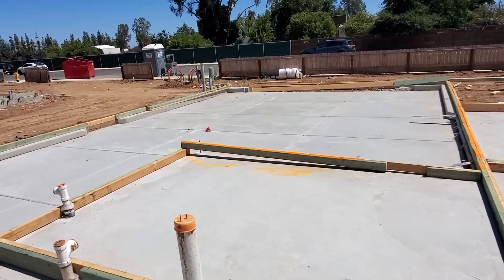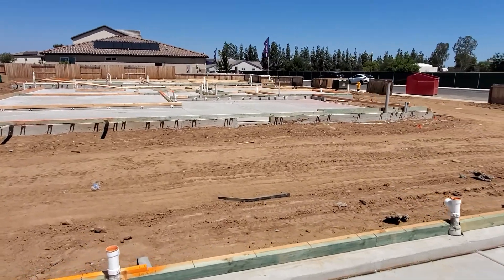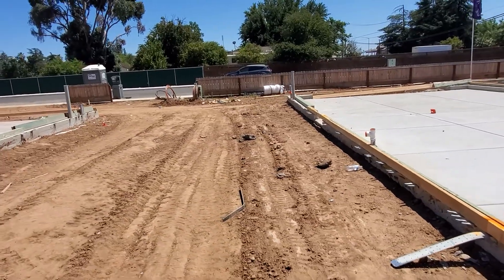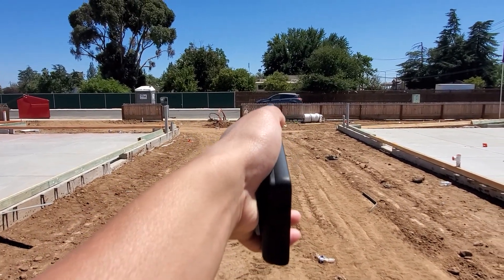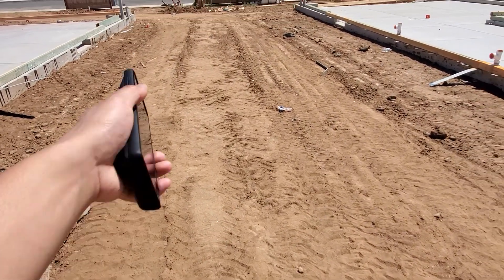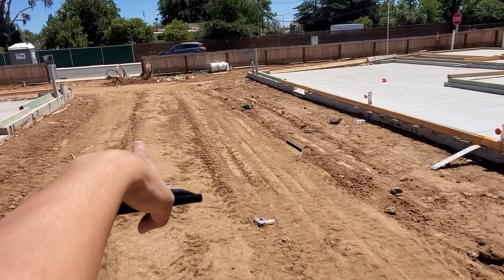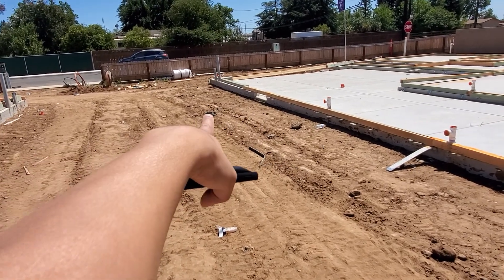This is kind of the living area. The stairs are probably somewhere over there — I have to double check the map. Anyway, just wanted to show the lot size — it's very big. All the way over to that pole right there, that's the end of it.